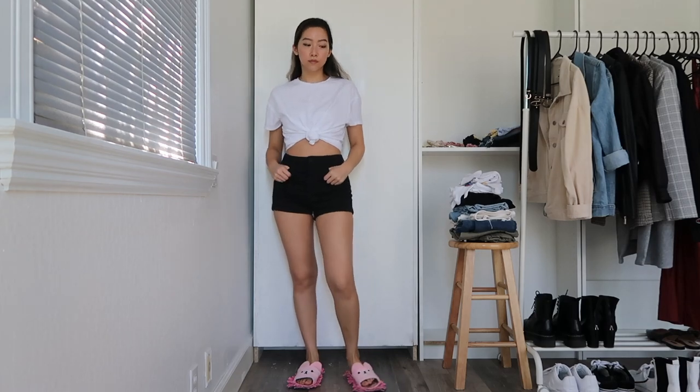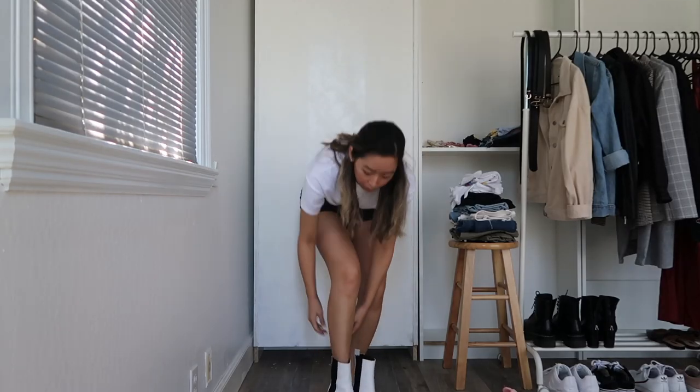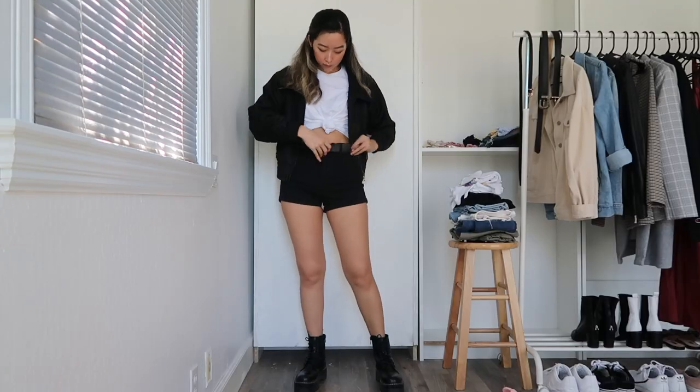Next I'm swapping out those denim shorts for a pair of black ones, which I'm wearing with some white booties. You can never go wrong with a monochromatic look, so I'm also going to throw on a cropped black jacket on top, as well as the Docs and a belt to tie everything together.